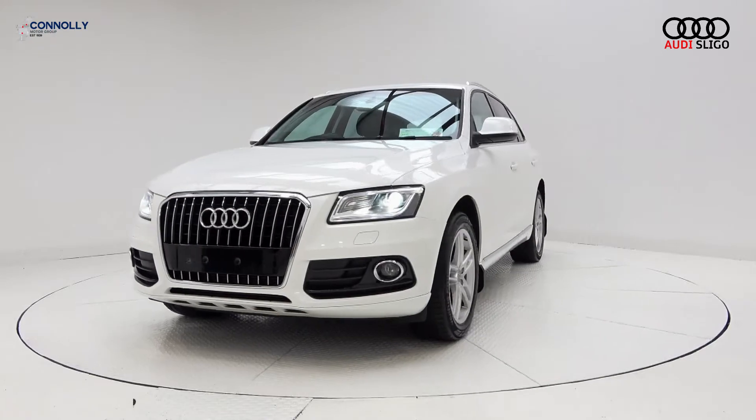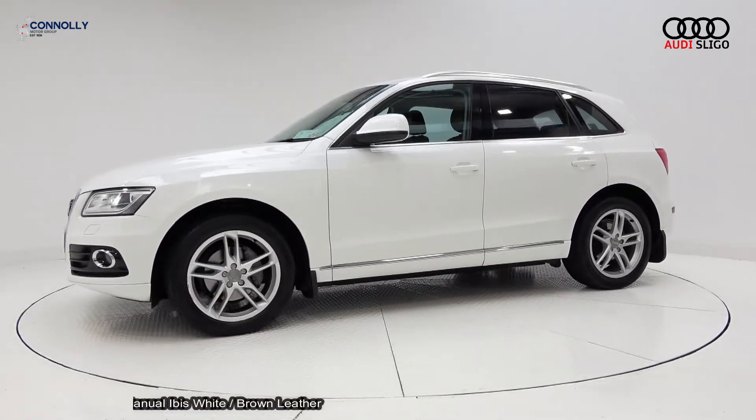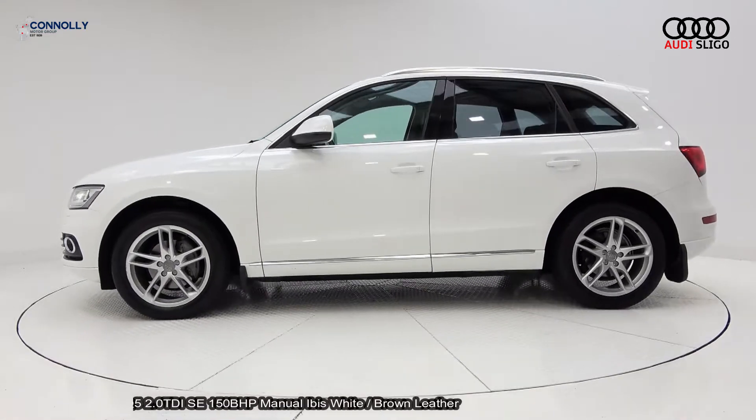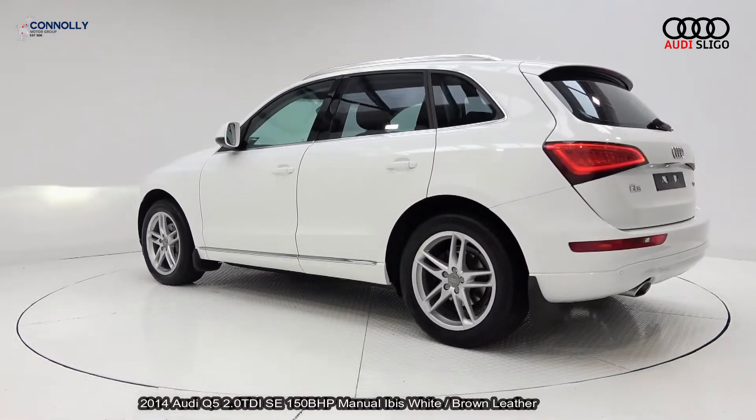Hello, welcome to Audi Sligo. Today on display we have this 2014 Audi Q5, powered by a 2.0-litre TDI engine, 150bhp, SE model with 6-speed manual transmission.